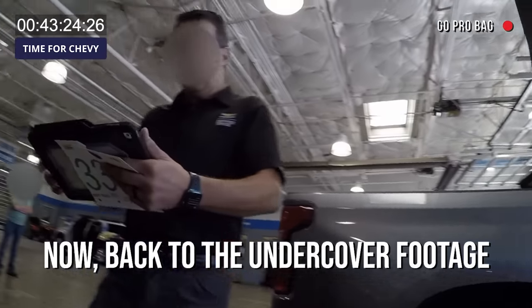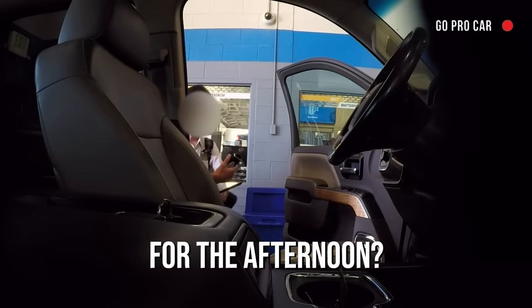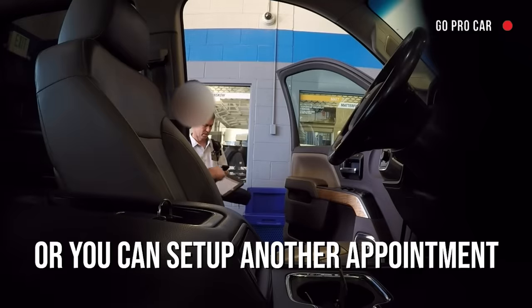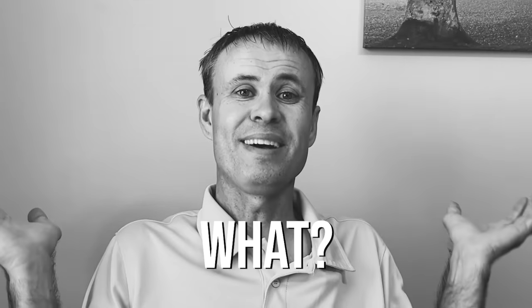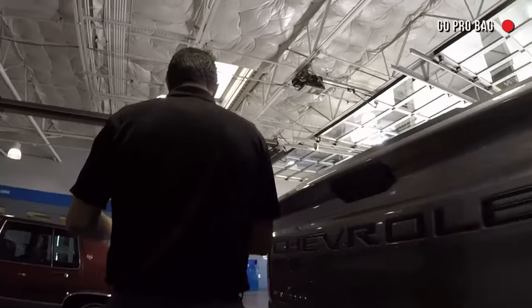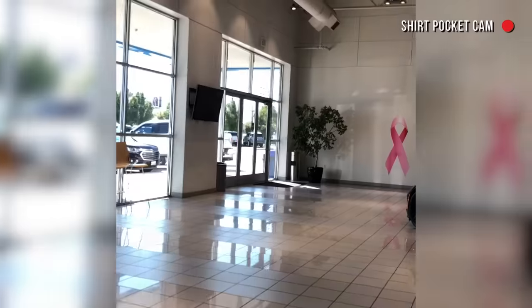Now back to the undercover footage as Johnny checks me in at the Chevy dealership. Are you okay leaving it for the afternoon? What kind of time frame are you thinking? Probably three or four hours. I had an appointment — what do you mean you can't accommodate me? The service guy told me to plan on about four hours to get the key and fob made.